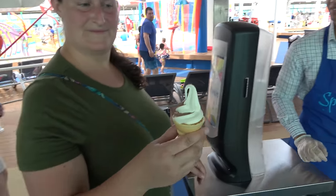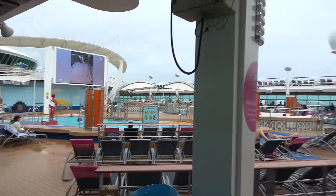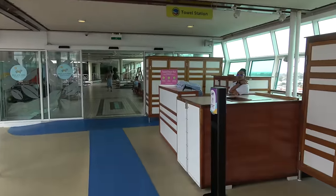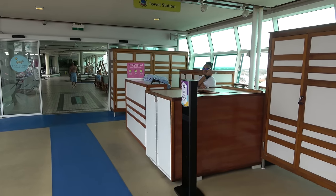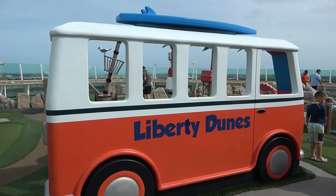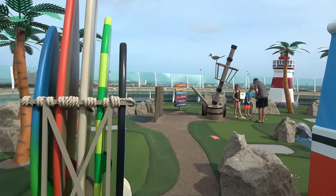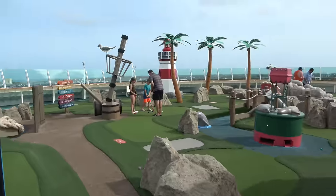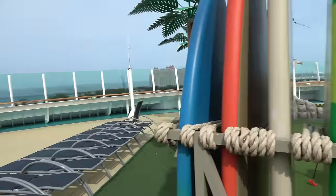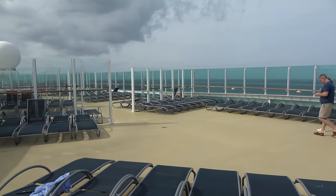On the pool deck you'll find a towel station — you swipe your room key to check towels out and swap your key when you return them, so make sure to give them back to avoid charges. On deck 14 at the very front of the ship you'll find Liberty Dunes, a very nice nine-hole miniature golf course included with the cost of your cruise. It's colorful and nautical — I really like it. Unfortunately Molly did win by one stroke.